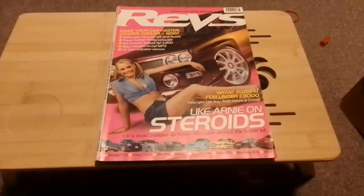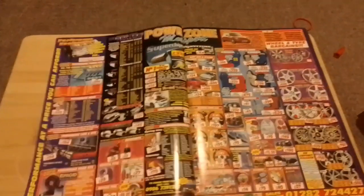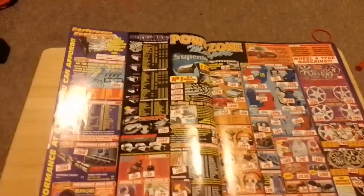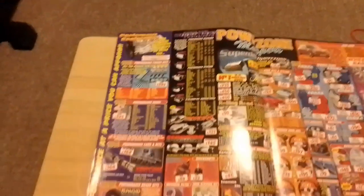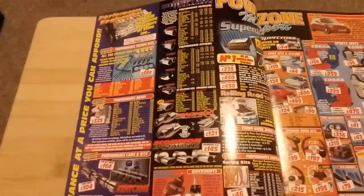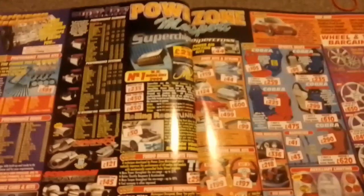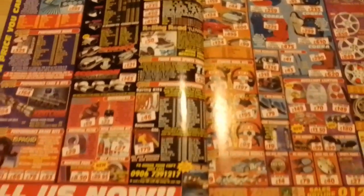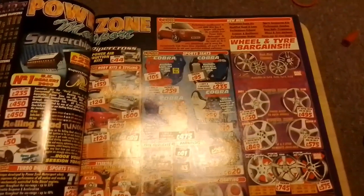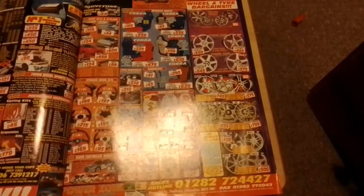Without much further ado, let's have a look inside this edition of Revs magazine. The first thing we're greeted with is a double page spread for Power Zone Motorsport. You can get performance heads, performance cams, performance brakes, super flow exhausts, Magnex exhausts, Scorpion chips from Super Chips, steering wheels, bucket seats, and alloys from different manufacturers.